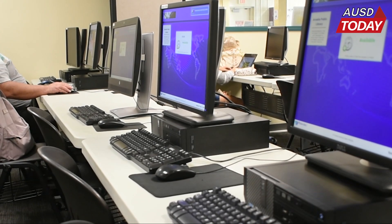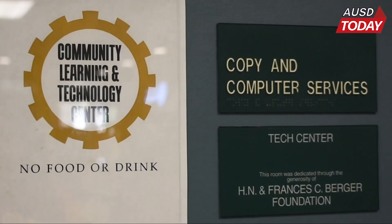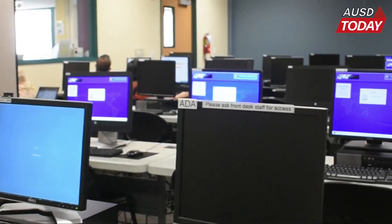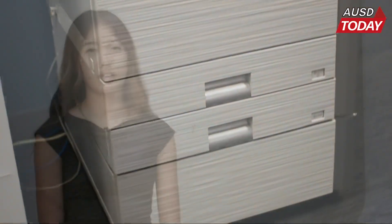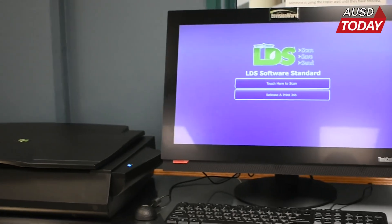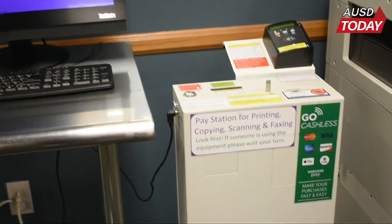Guests and students can access the internet and complete any technology-based activities through the Community Learning and Technology Center. Here resides a computer lab containing an array of seats to complete any tasks as needed. Just outside of this lab, both black-and-white and color printing services are available. As a high school student, it's very convenient to have printers here in case you need to print assignments or pictures for a project.